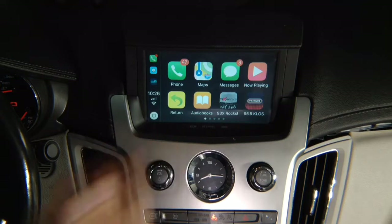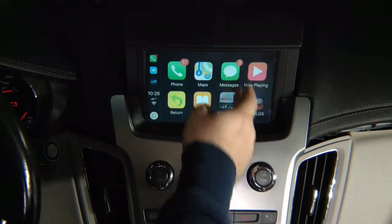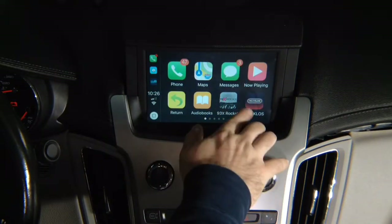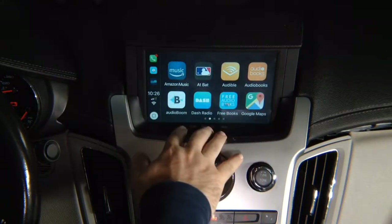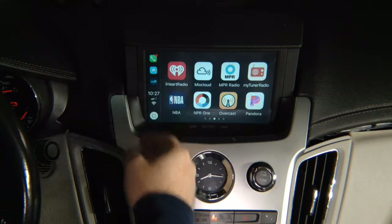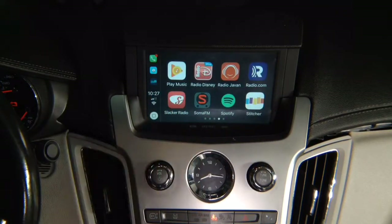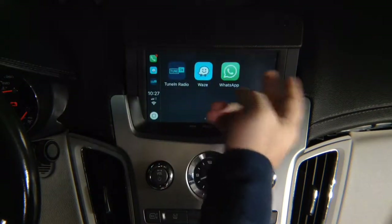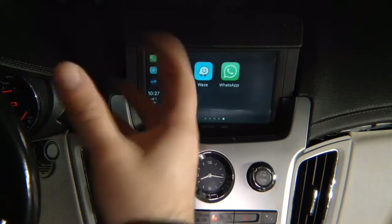The regular apps from Apple include: phone, Apple Maps, messages, now playing. Then there are a bunch of additional apps: two radio station apps, Amazon Music, Audible, At Bat, Audiobooks, Audioboom, Dash Radio, Free Books, Google Maps, iHeartRadio, Mixcloud, NPR Radio, MyTune Radio, NBA, NPR One, Overcast, Pandora, Play Music Radio, Disney Radio Haven, Radio.com, Slacker, Spotify, Stitcher, Tuna Radio, Waze, WhatsApp. Basically everything Apple approved as an app — tomorrow they approve a new app, instantaneously it's going to work here.